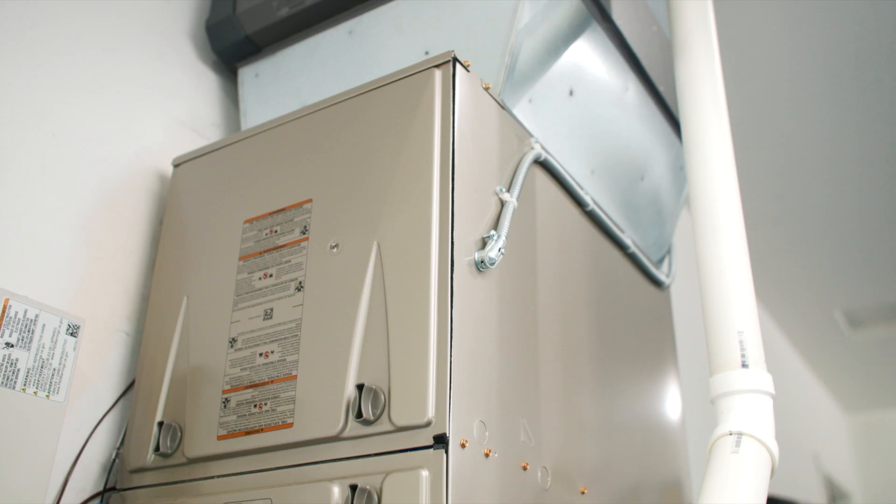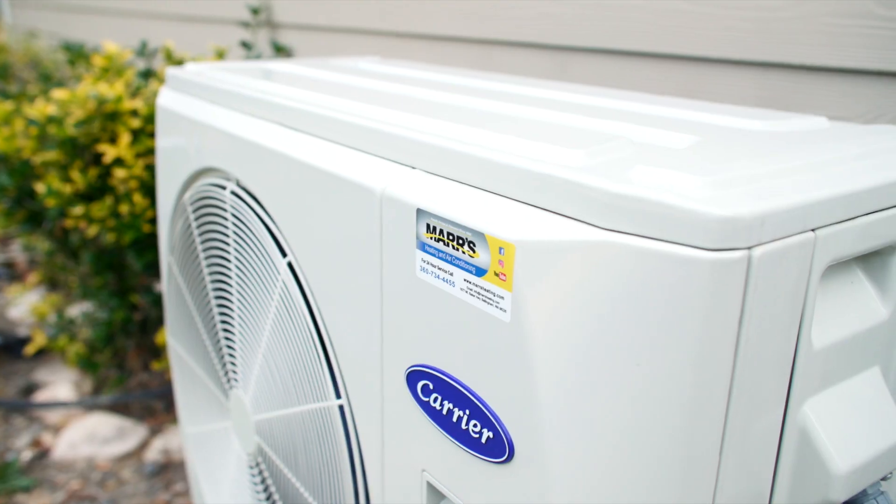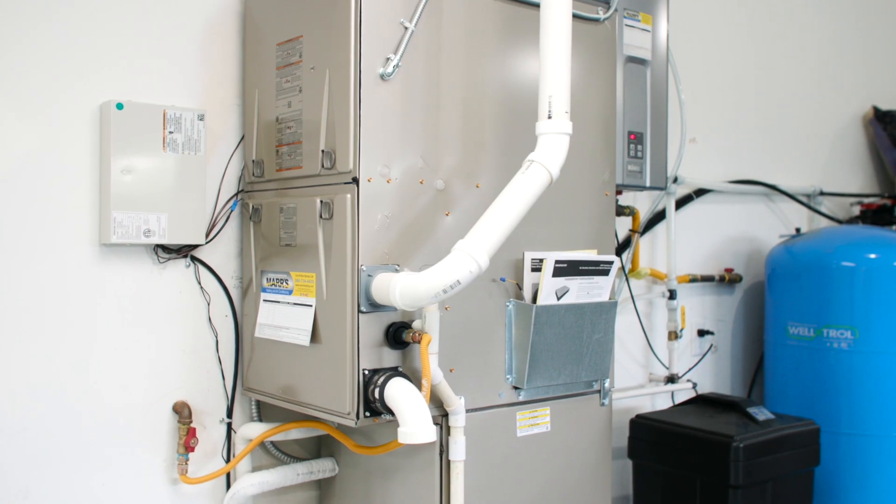Hi, this is Kyle with Mars Heating and Air Conditioning, and today we have a system that we've been especially excited to make a video on, which is the Carrier 38MARB heat pump. What makes this system so special is that we're finally starting to see the meld between ultra quiet and compact and efficient ductless outdoor units pairing with dual fuel gas furnaces, either propane or natural gas.